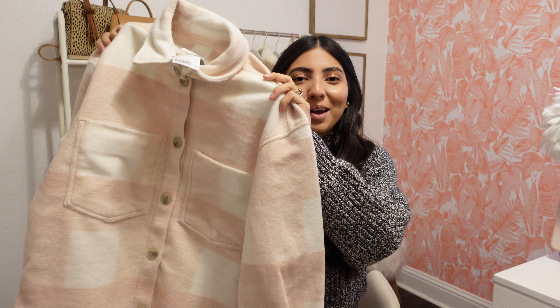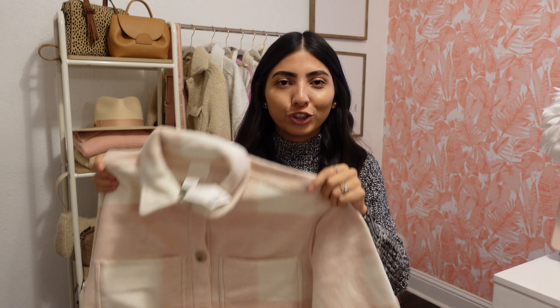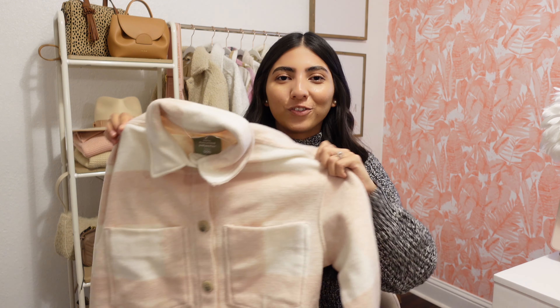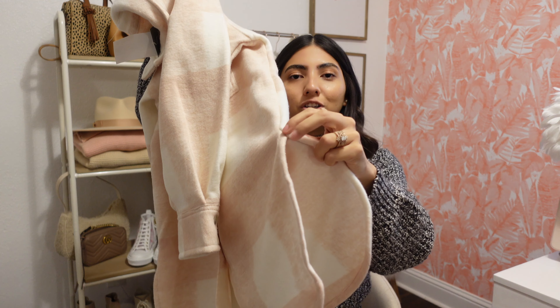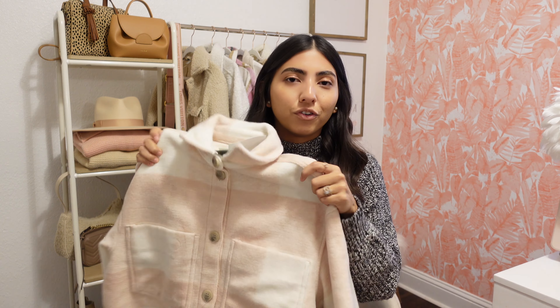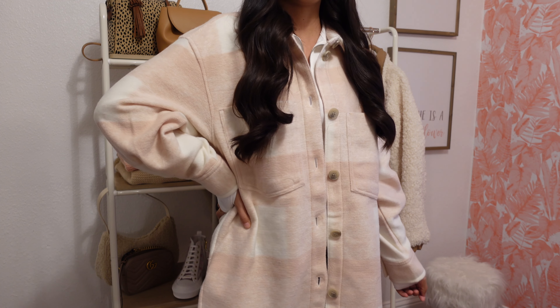This next item I've been eyeing for quite some time, but they never had my size in stock. So as soon as I saw they had a small, I immediately grabbed it. It is this pink and white jacket — I'm obsessed. The camera does no justice to this color, but I promise you it is a true baby pink with white and it is super cute. It does run oversized, so I would definitely recommend sticking to your true size or sizing one down. It has two pockets up here and then it has some slits on the side, which I always think are super flattering with leggings. I picked it up in a small and it was $49.99.